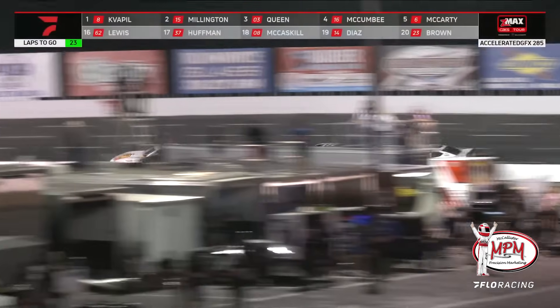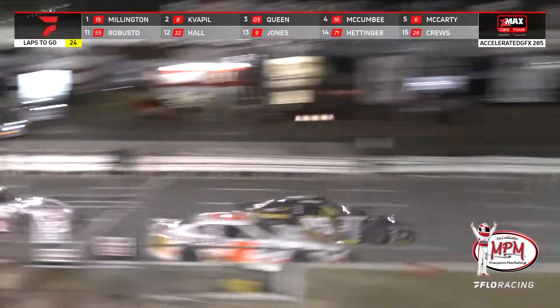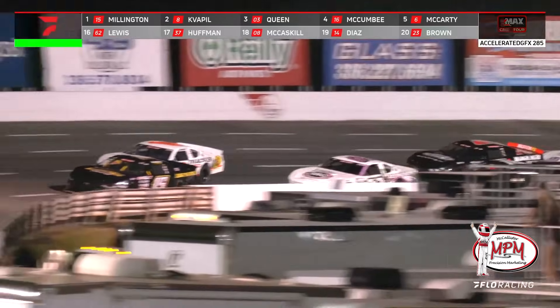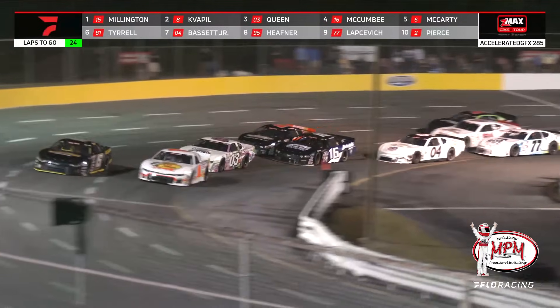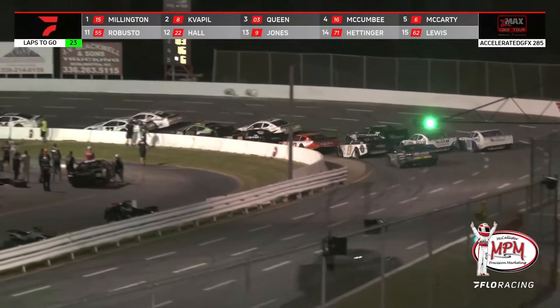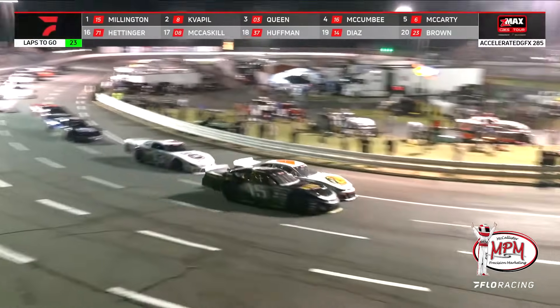You would think Dale Jr. was in that car by all the people standing up. Caution — trouble in turn 4, it is Katie Hettinger, and perhaps that couldn't come at a better time for Millington. Into the Death Wish Coffee start zone, we are back underway with 24 laps to go. Millington able to get a great launch, but Quaple carries that speed through the corner. Quaple gets back down and just gets in front of Butterbean. The damage is what has cost Ryan this race.